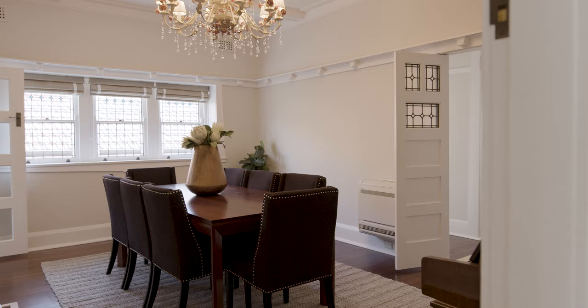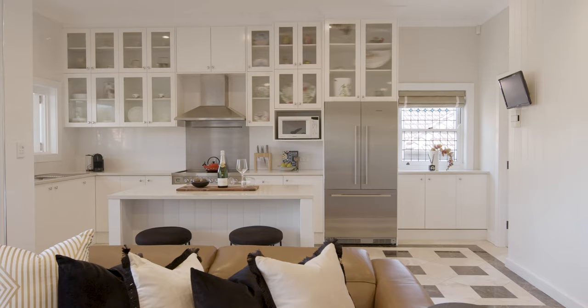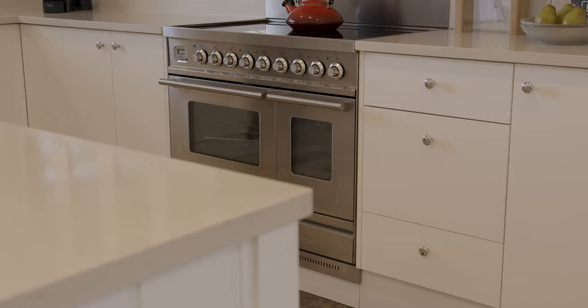It offers a selection of spacious living areas, including beautiful formal dining and lounge rooms, and a huge open plan living kitchen zone.